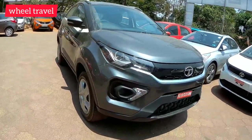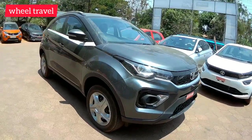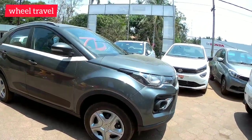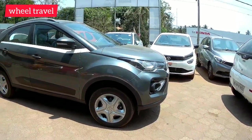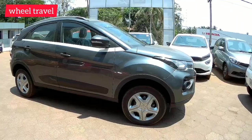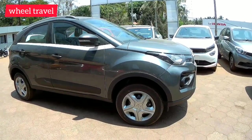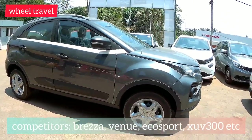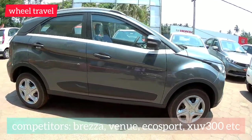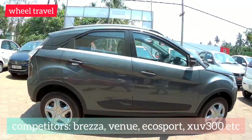Now we have the Tata Nexon sales figures. In the top 10 list, the Tata Nexon does not appear — there is a lot of competition in this segment. We have Mumbai brands including the XUV300, Hyundai Venue, and Bolsa Motors.